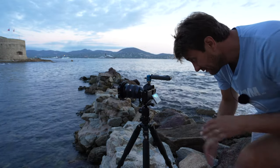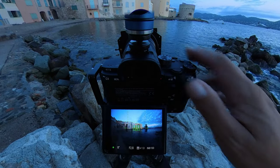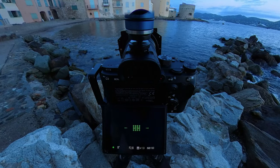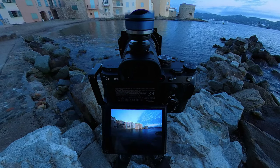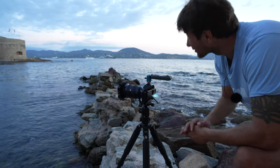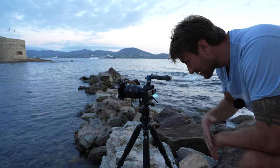Wähle jetzt eine 2.8er Blende, 8 Sekunden und ISO 100. Auch alles mit dieser 2-Sekunden-Auslöseverzögerung, damit nichts am Stativ verwackelt. Boom. Und ich habe sogar Glück, dass ein kleines bisschen Wolken da hinten zu sehen sind. Was brauchst du mehr hier in Saint-Tropez?